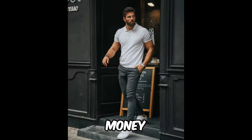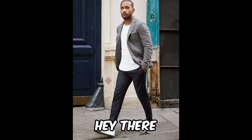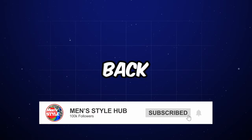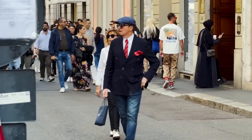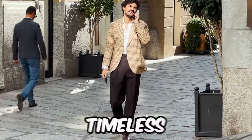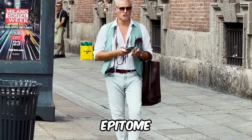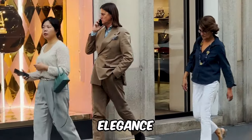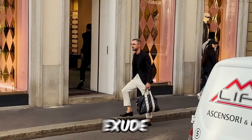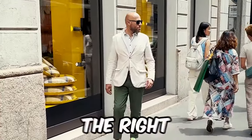Six steps to dress old money — old money aesthetic and street style walkthrough. Hey there, fashion enthusiasts! Welcome back to Men's Style Hub, where style meets sophistication. Today, we're diving into a timeless realm with our video on how to dress old money, exploring the epitome of class and elegance. If you've ever wondered how to exude that old money aesthetic in an effortless way, you're in the right place.